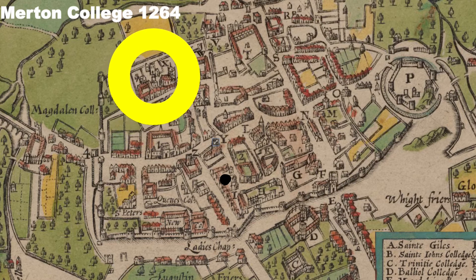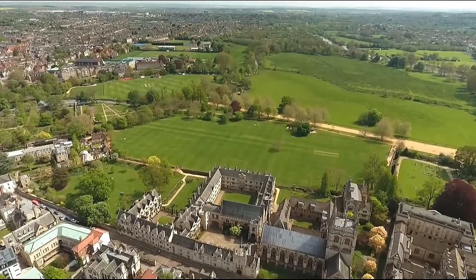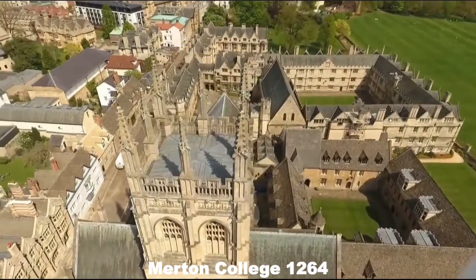We've got Merton College, founded in 1264. On the map, you can see it sits right on the southern edge of central Oxford, looking over the Christchurch Meadows and out to the River Thames. Look at this tower — that's the tower of the chapel. We're looking into the two main quads of Merton. Tolkien was a fellow at this college, and Andrew Wiles, the famous mathematician, was a student here.